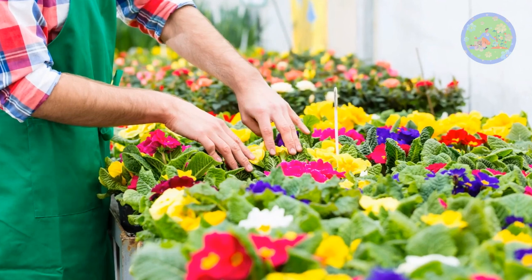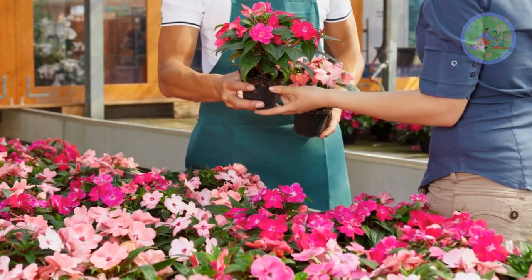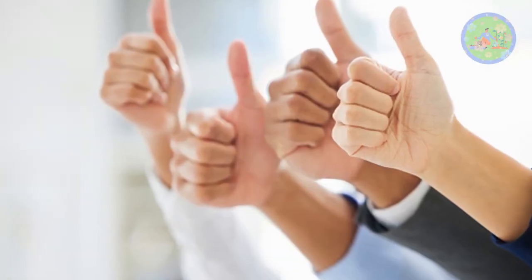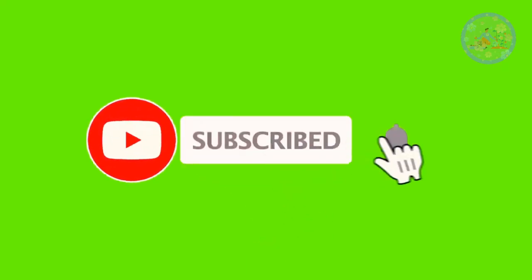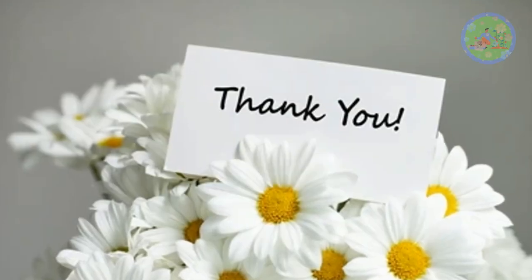Bring some of these plants from online or from reputed nurseries to add a splash of color to your indoor space. If you found this video useful, give it a like and share it with your friends who love gardening. Subscribe to this channel to get informative videos on gardening regularly. See you soon with a new video and a new topic. God bless you and thanks for your time.